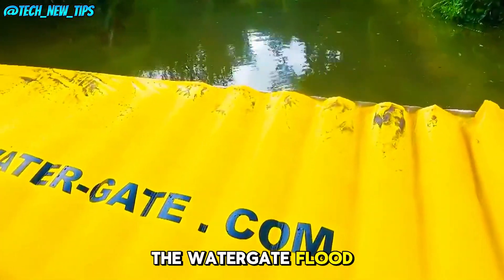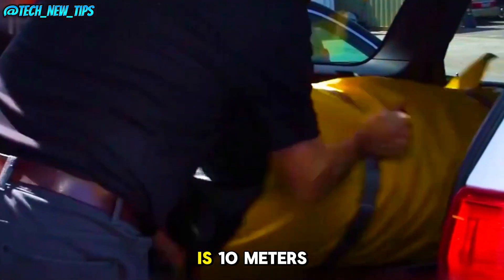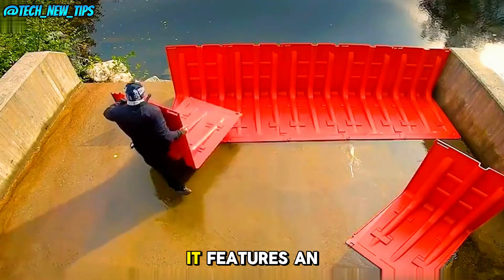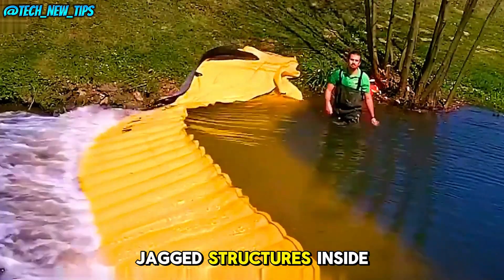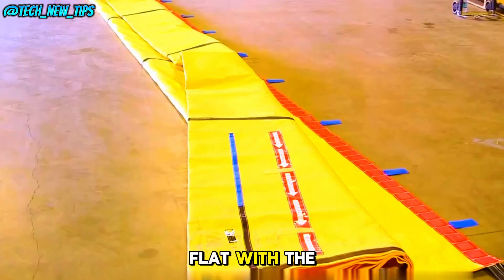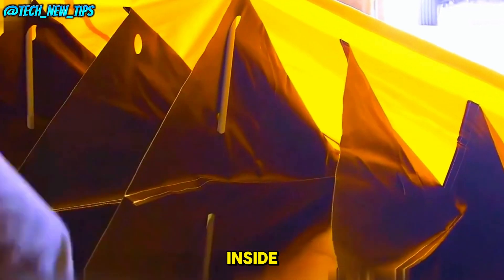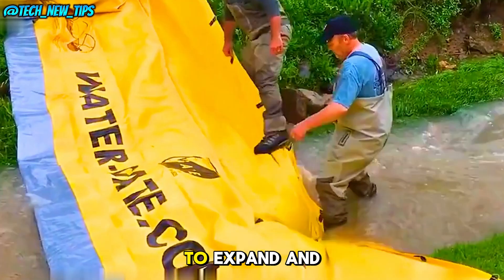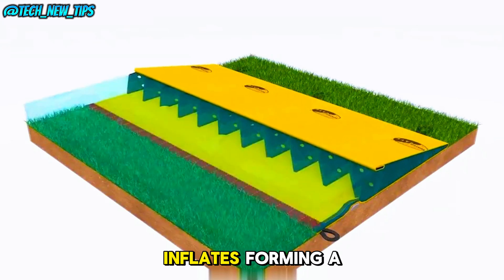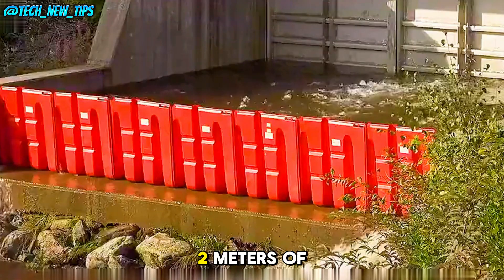The Watergate flood barrier is made from waterproof PVC material, and its standard size is 10 meters long, weighing only 10 kilograms. It features an open-mouth design with black, jagged structures inside. When deployed, you lay it flat with the opening facing the water flow. As water enters, it fills the inside, causing the barrier to expand and rise. The more water that enters, the more it inflates, forming a powerful barrier capable of holding back up to 2 meters of water.